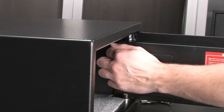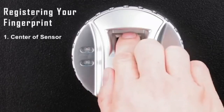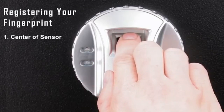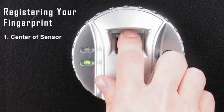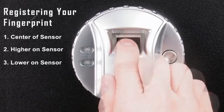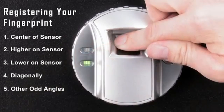To properly program your biometric security safe, press the red button and place your finger properly at the center of the fingerprint scanner. This will save the fingerprint to the biometric module. Next, scan your finger higher on the sensor, lower on the sensor, diagonally, and at other odd angles.